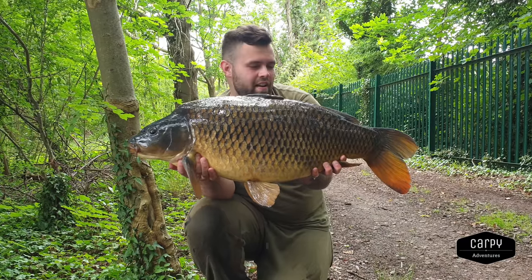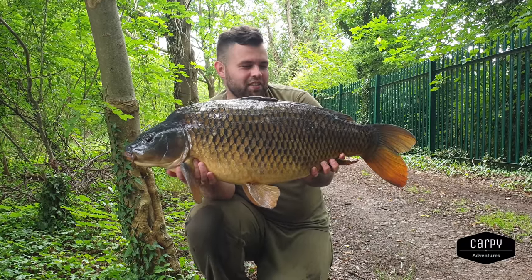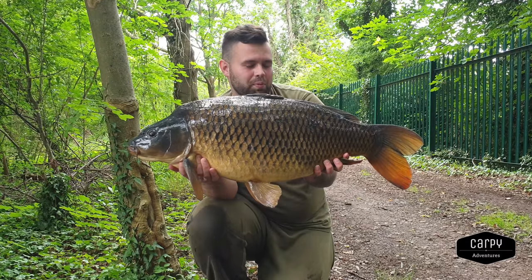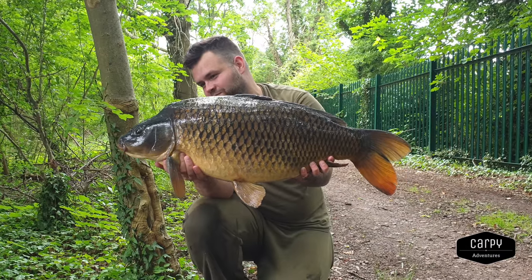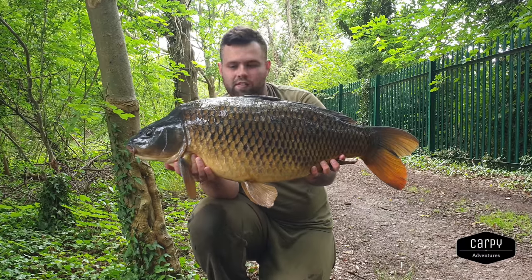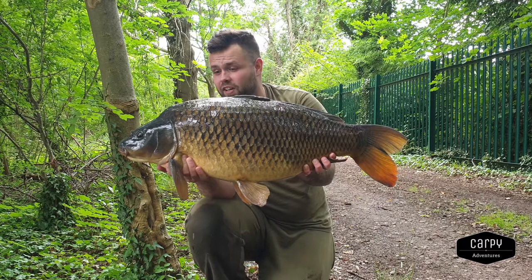Fish number three! I love commons and this is a perfect example - such a dark chestnut colour, beautiful fish. Put up such a scrap as well. Absolute banger. Let's show the other side, get it weighed up and then get it back.